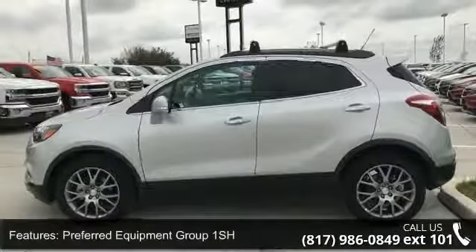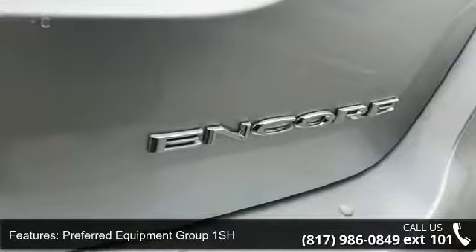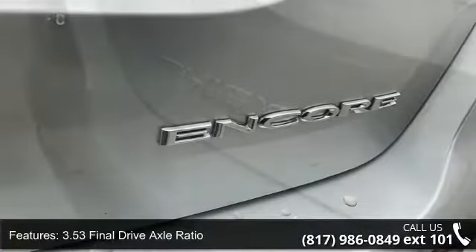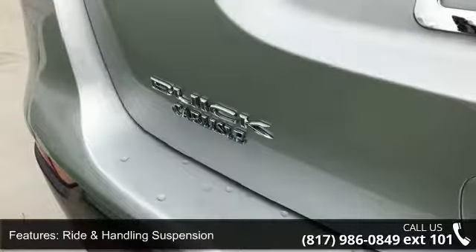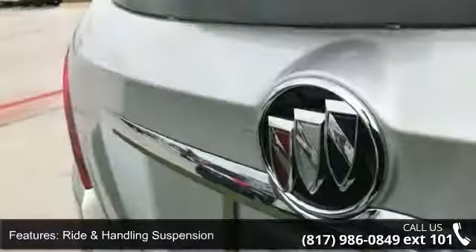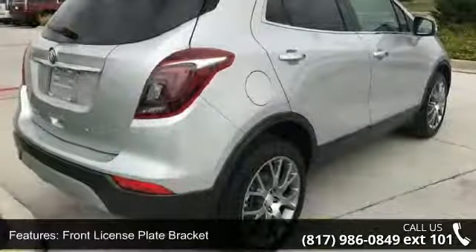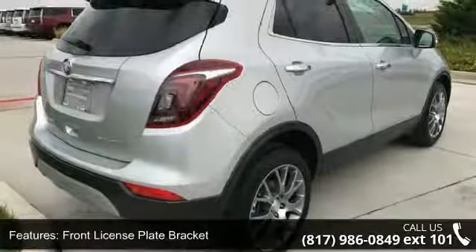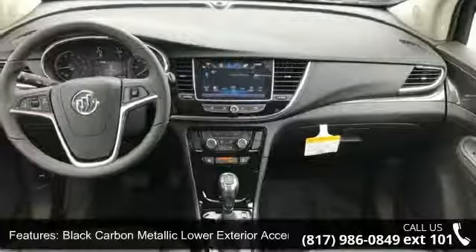Enjoy these notable features: preferred equipment Group 1 SH, 3.53 final drive axle ratio, ride and handling suspension, power tilt sliding moonroof, front license plate bracket, black carbon metallic lower exterior accent color, 2-way manual front passenger seat adjuster, 6-way power driver seat adjuster, remote vehicle starter system, and front fog lamps.